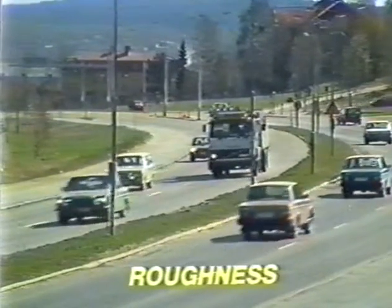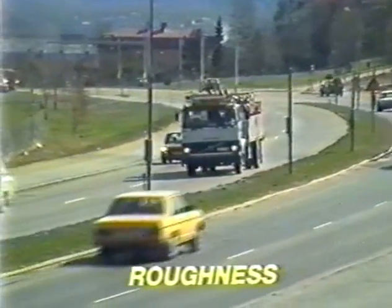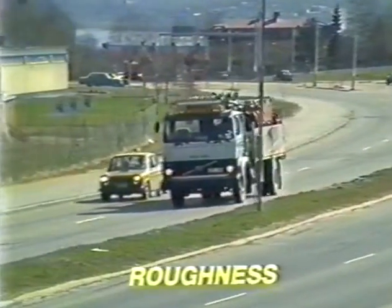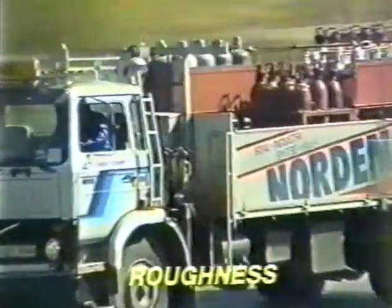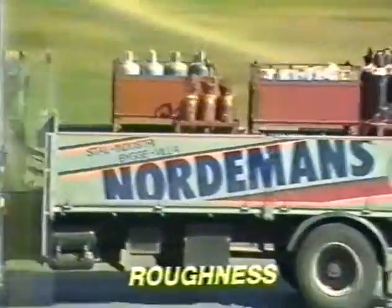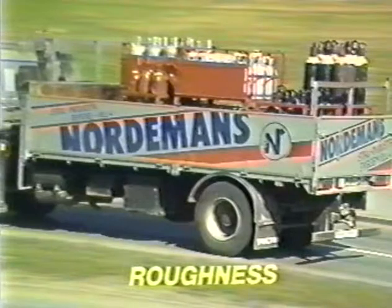The roughness of a road surface seriously affects factors such as comfort, traffic safety, fuel economy, degradation of vehicles, and even direct damage to goods in transit. In addition, it has a negative effect on the surrounding environment through increasing noise and vibration levels.